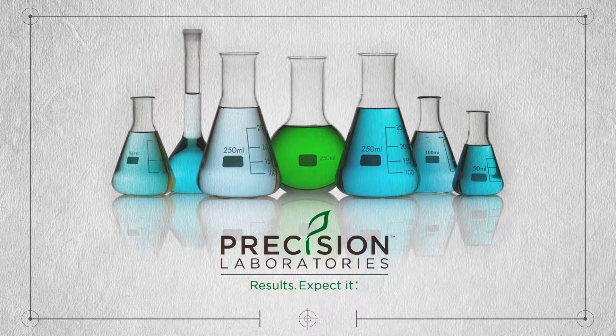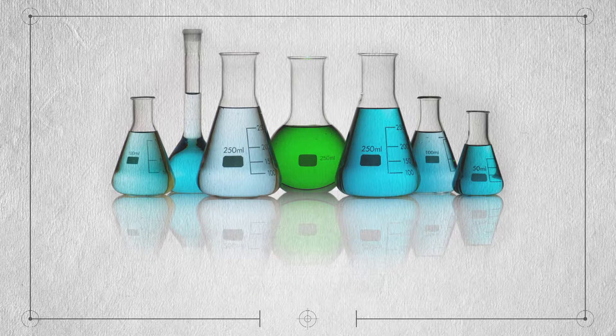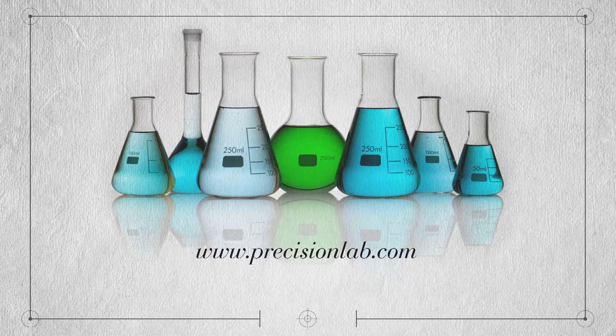To learn more, see your nearest Precision Laboratories distributor, visit precisionlab.com, or call us at 800-323-6280.